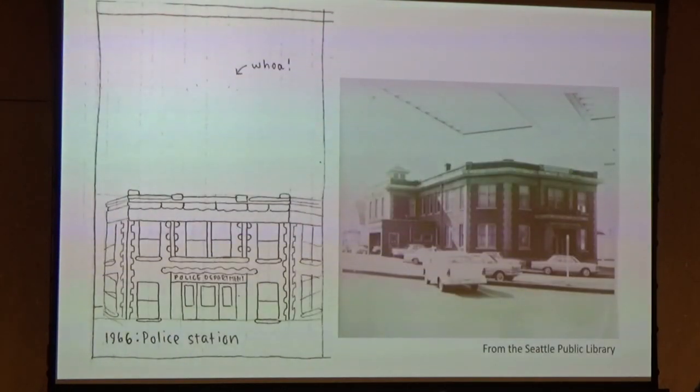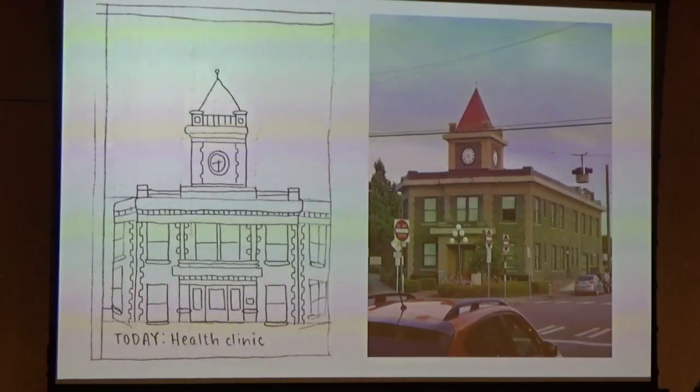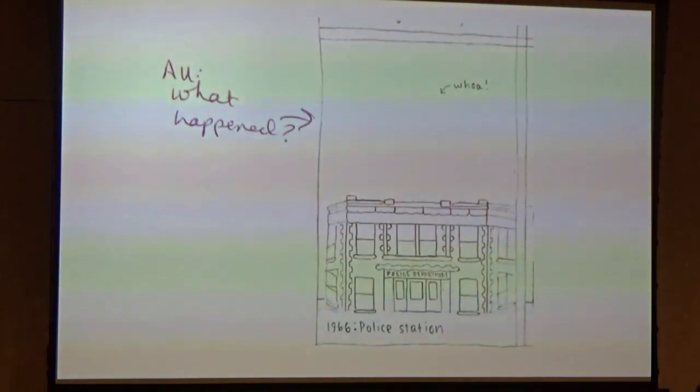Then I found a photo from 1966 in the Seattle Public Library's collection showing the upper clock tower portion completely removed. I didn't know what happened, so rather than find out, I just wrote 'whoa,' because sometimes I'm a little lazy. Unfortunately for me and my laziness, my editor wrote 'what happened?' So I was like, dang it, she's on to me. I found a National Register of Historic Places nomination form from 1984 that was nominating Georgetown City Hall.